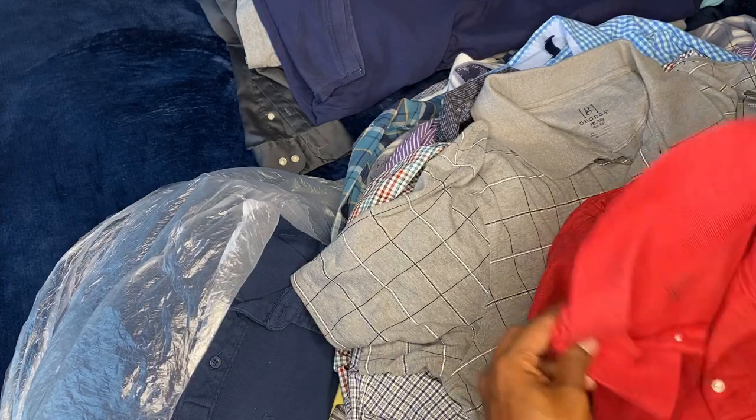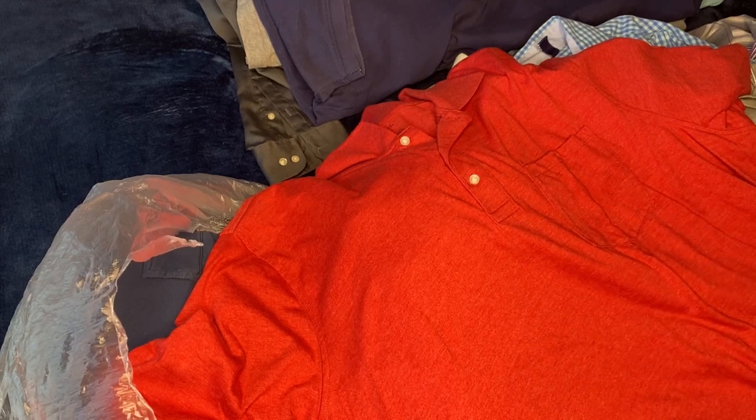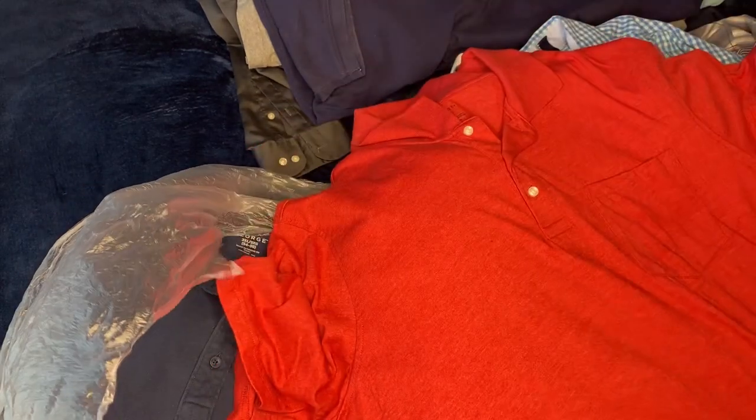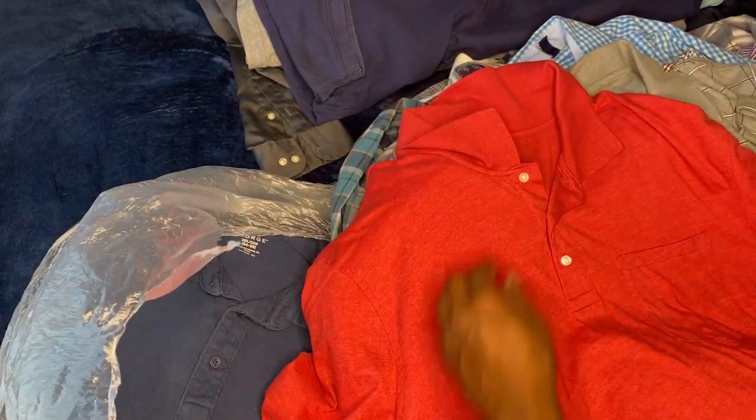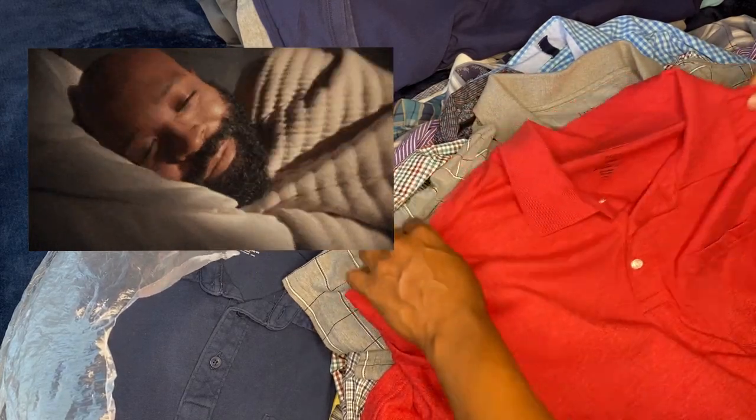This red right here feels real comfortable — I like the texture on it, real nice. It's kind of big, I might use it as a sleep shirt. I like this one — I like the way it feels, real soft, real comfortable.